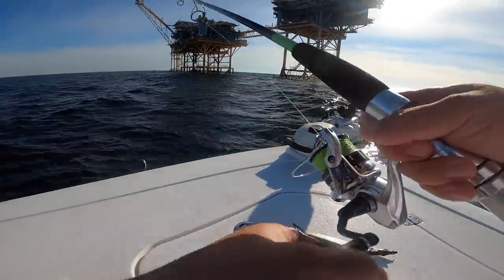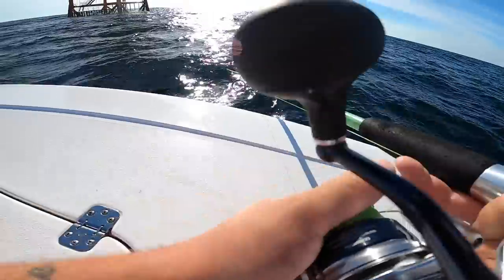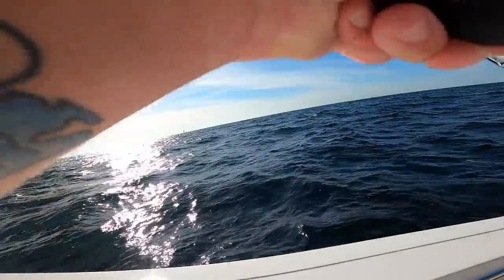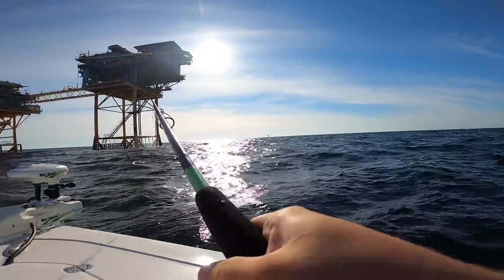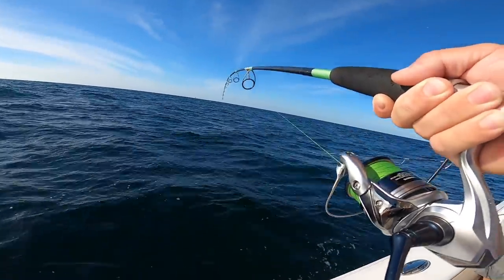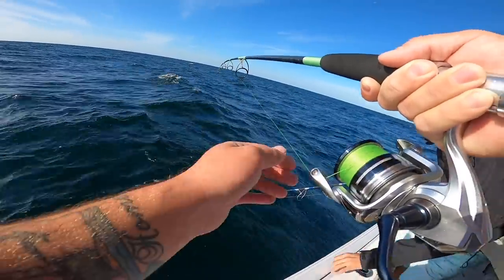I'm going to take this frozen cigar minnow here, free line it out on some wire, see if we can get some mackerel. We need the one that just rips it out of your hand. There we go! Decent fish coming down — Hammer, give me a snake on it. He knows he's hooked now.